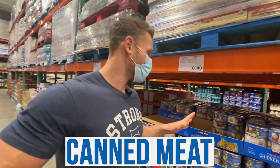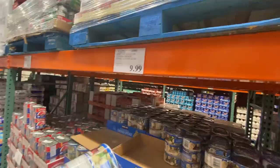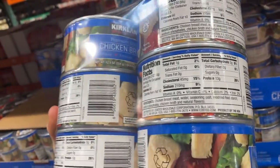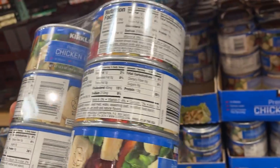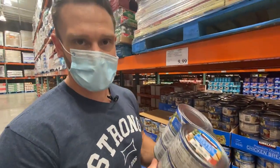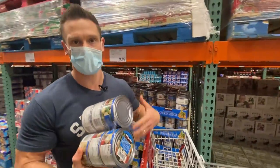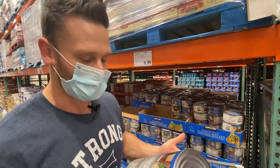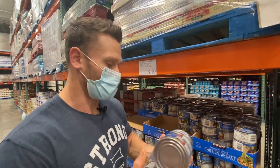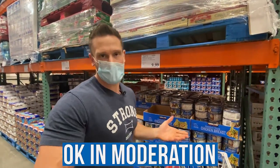Now we get to canned meats. This Kirkland Signature canned chicken at $9.99 has some red flags: chicken breast meat, water, seasoning, modified food starch, and sodium phosphates — the idea behind sodium phosphates is to draw water into it, which can cause some problems for us as consumers. Plus there are natural flavors added. Is it keto-friendly? It is, but I want to buy the best keto items and point out ones that aren't so good. If you're eating it in moderation it would be fine.